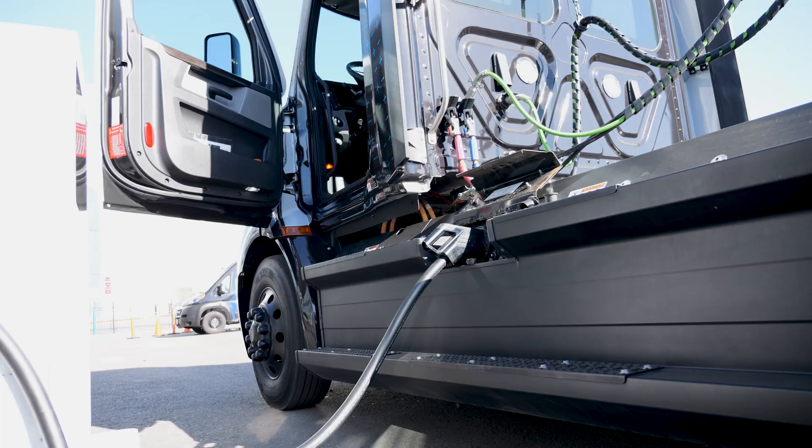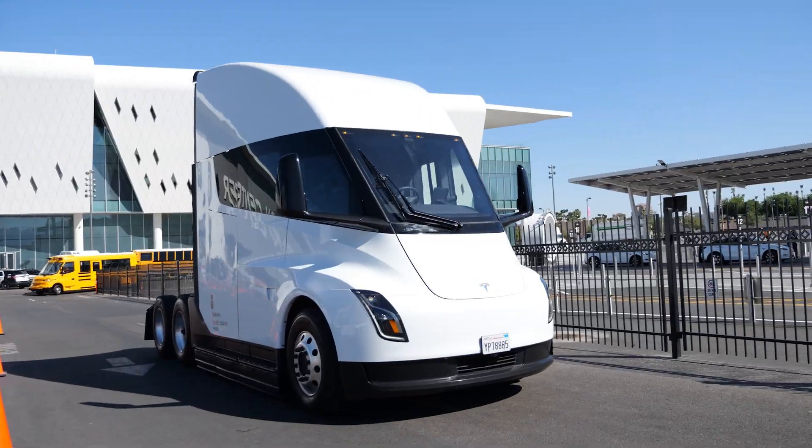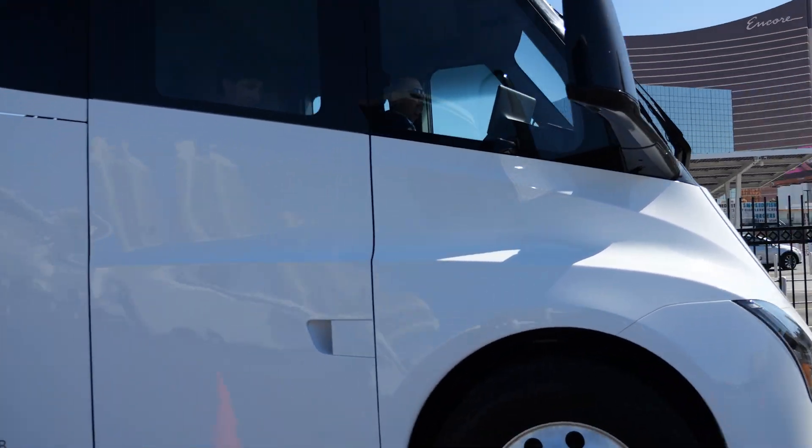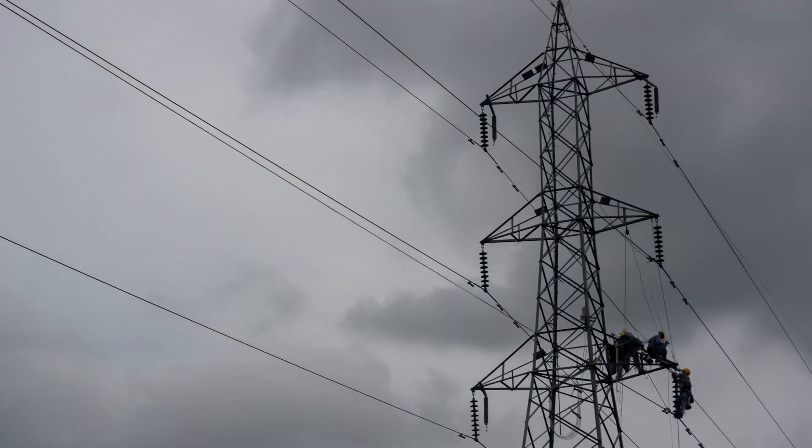10 electric semis charging at once can pull as much power as the Super Bowl. For fleet operators aiming to go electric, that kind of demand can have your utility provider either laughing you out of the room or telling you it'll take a decade to get you the power you need.